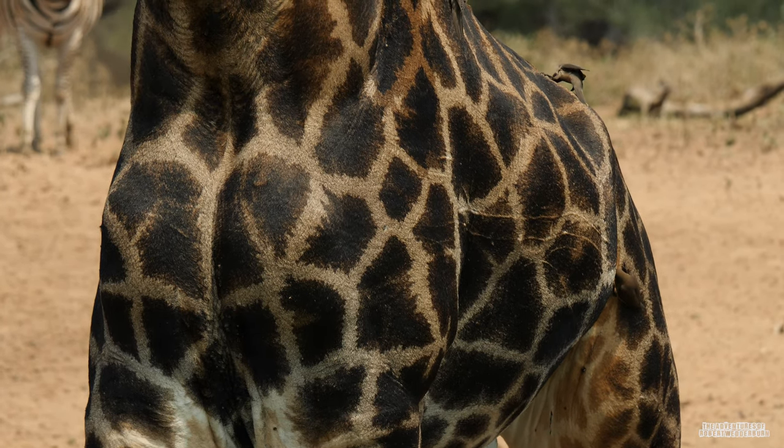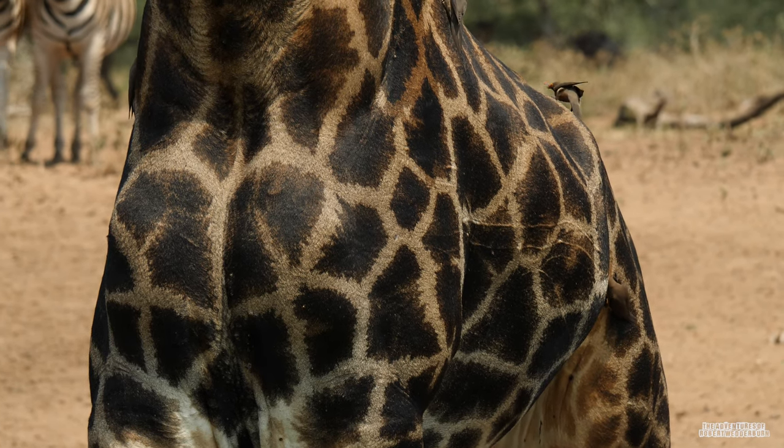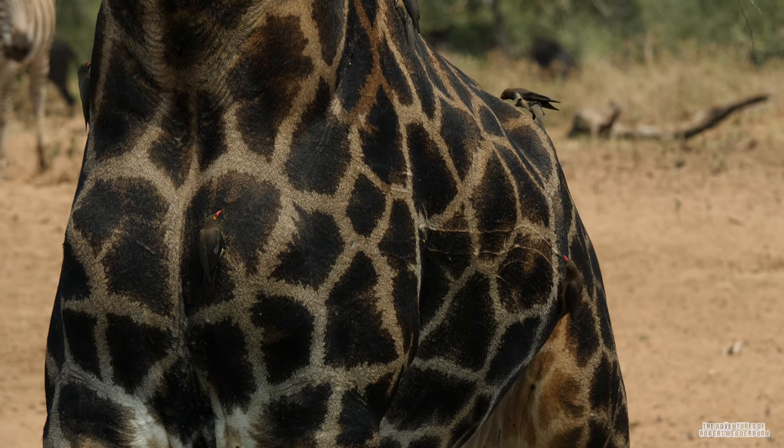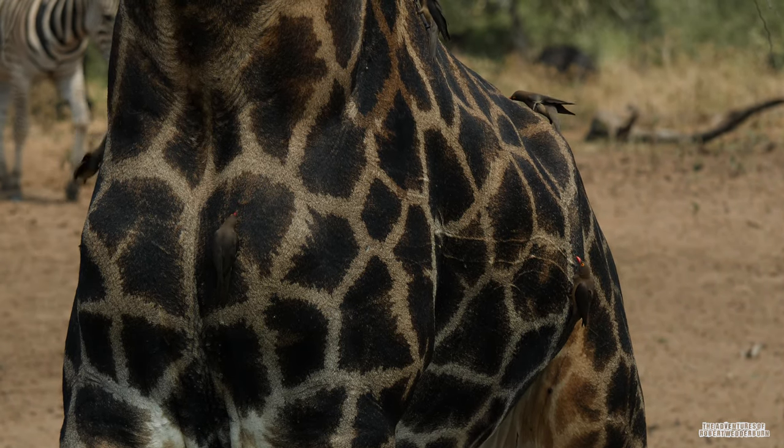Giraffes have patch-like brown spots that cover almost their entire bodies. These patches are principally for camouflage, though they also help the giraffes to thermoregulate.